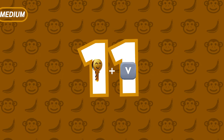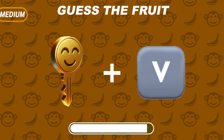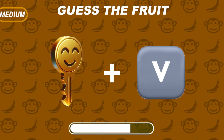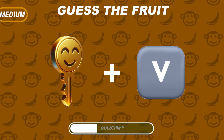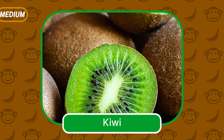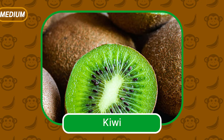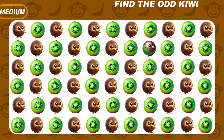Guess the fruit — you can guess it. Easy, it's Kiwi! Now find the odd Kiwi — bird or fruit?